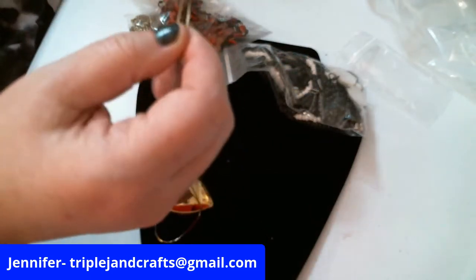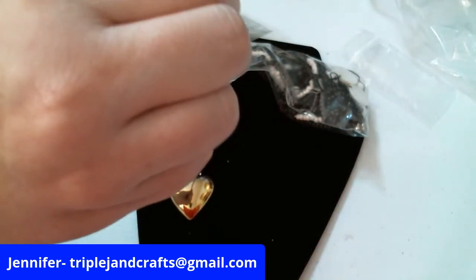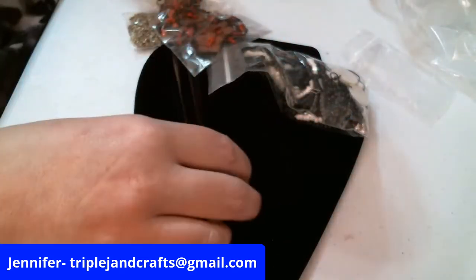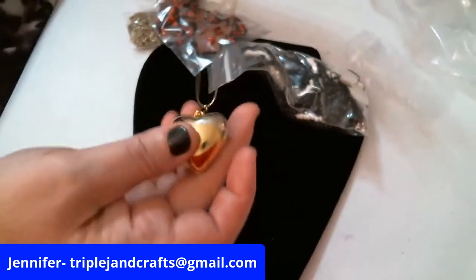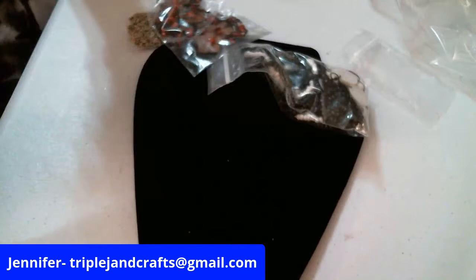This is one of those that you can adjust the length by pulling the chain. I tangled it up — she didn't have it tangled — but it's really cute. Those adjustable ones are really nice.